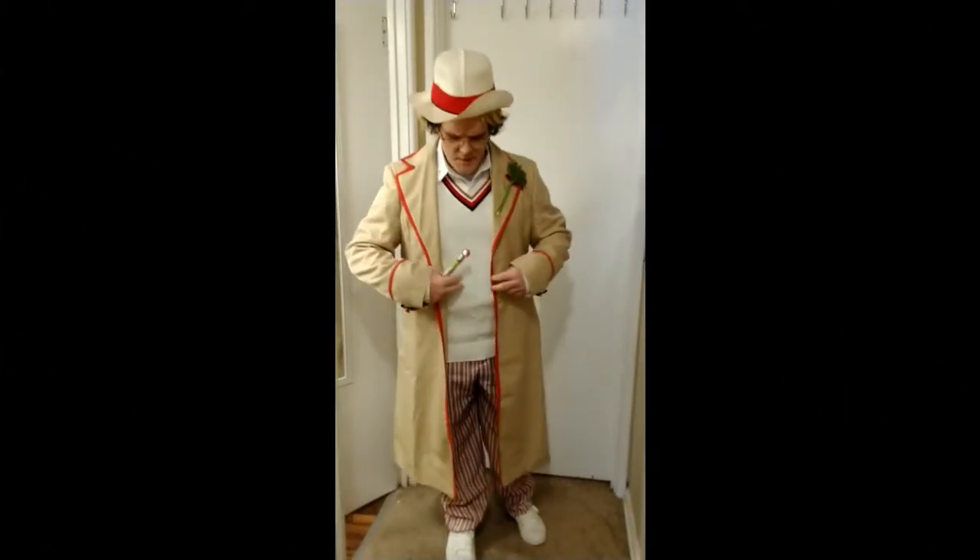Hey Dave, I'm here to review the CozDaddy's fifth Doctor costume. I found CozDaddy about four weeks before Halloween, so I didn't have time to send him my measurements. I ordered all of this stuff off the rack, so maybe it doesn't fit me as well as it would fit you if you send in your measurements.